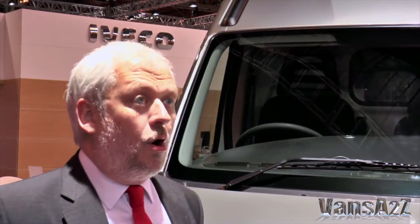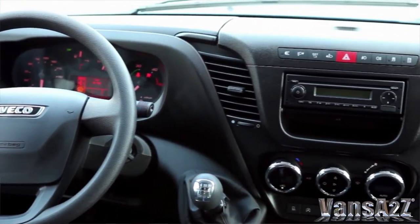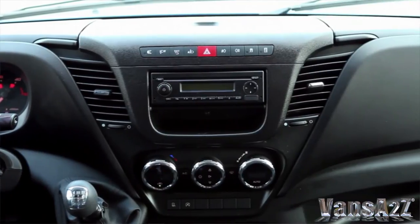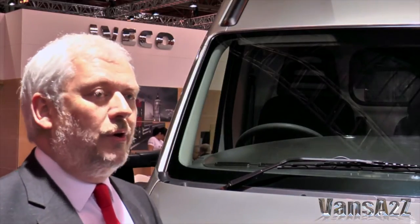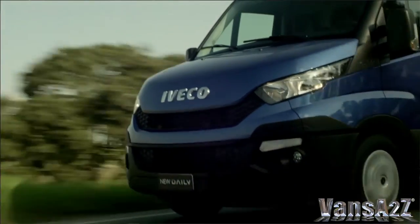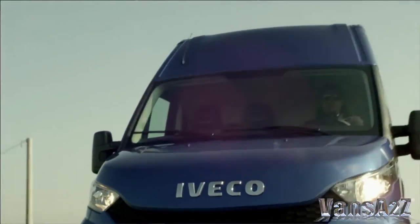Far more car-like features, so the driving position is substantially improved, the interior substantially different, completely new. The exterior is obviously completely new, but very much focused on keeping the DNA, the raison d'être of the Daily — its strength, its robustness, its versatility — but trying to move more towards that car-like approach which the customer wants now.